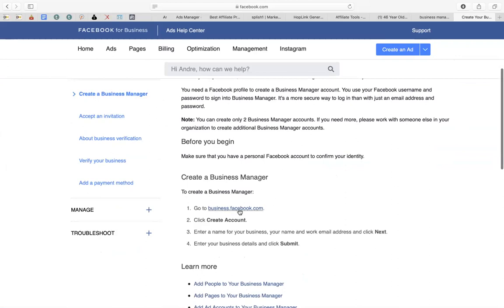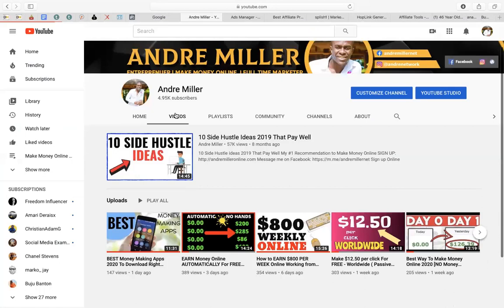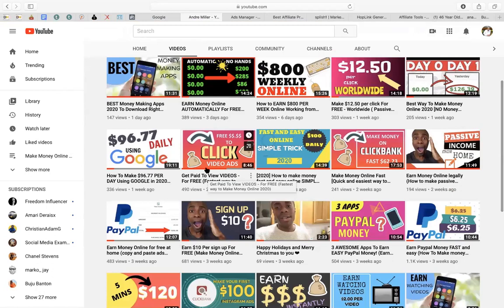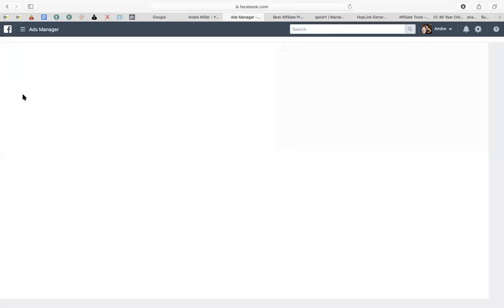Once you do that, head over to Business Manager. I'm already in my Business Manager account — this is what it looks like. I'm gonna set up the ads for you and show you what it looks like. You've found the product, now it's time to set up the ads. We're gonna click here and create an ad.